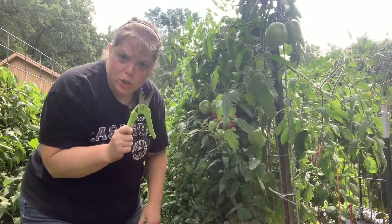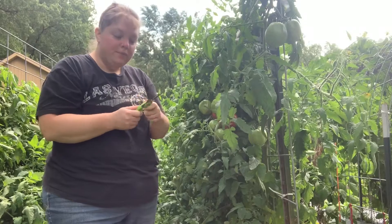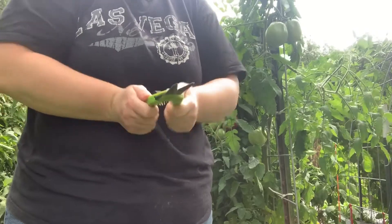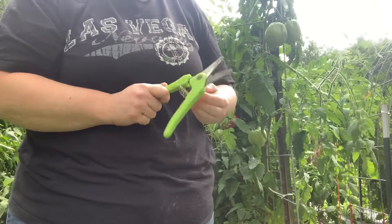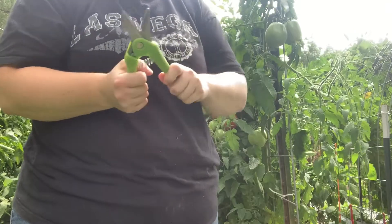Does anybody else have issues with these pruners? The safety on this thing moves around so much, and when you go to clip it, it moves up and then you can't do it. So I'm thinking about taking the screw out of this thing — just forget the safety, because it's driving me insane.